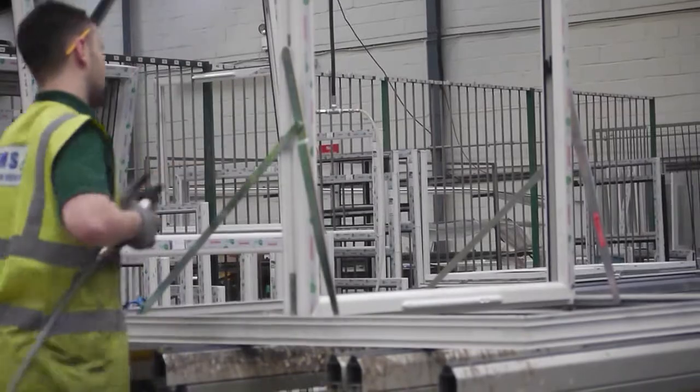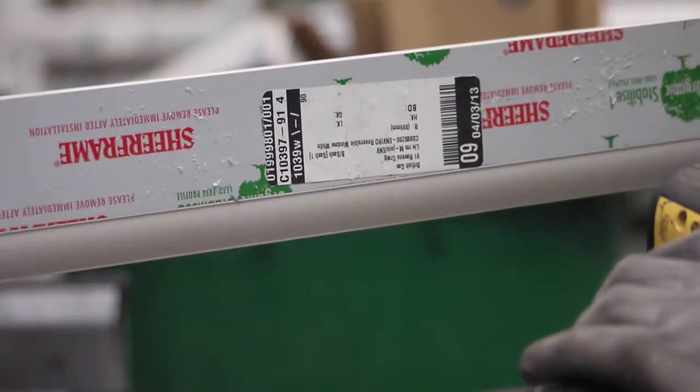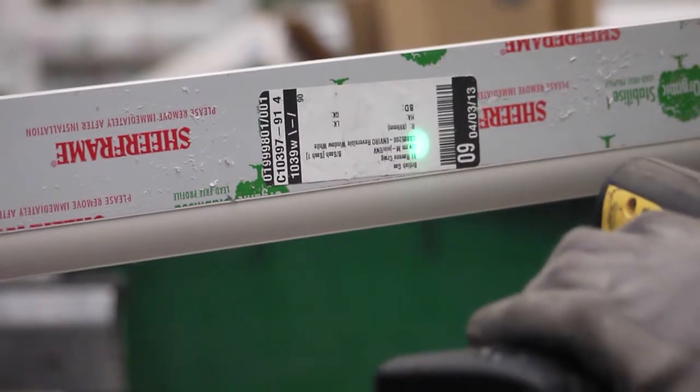To help us create goals and a baseline to measure progress, we created a site waste map and used a barcode tracking system to analyse manufacturing data.